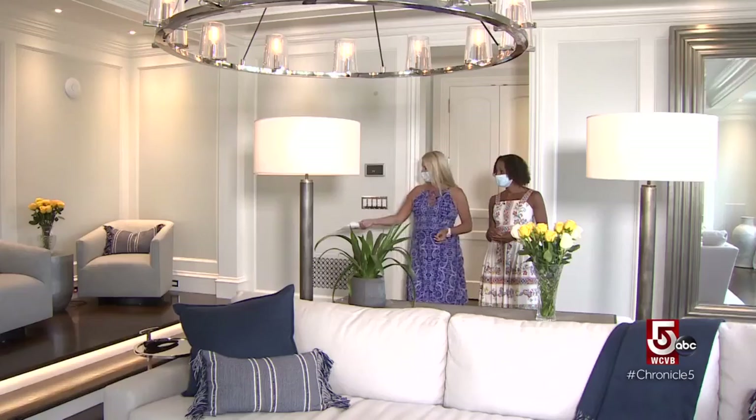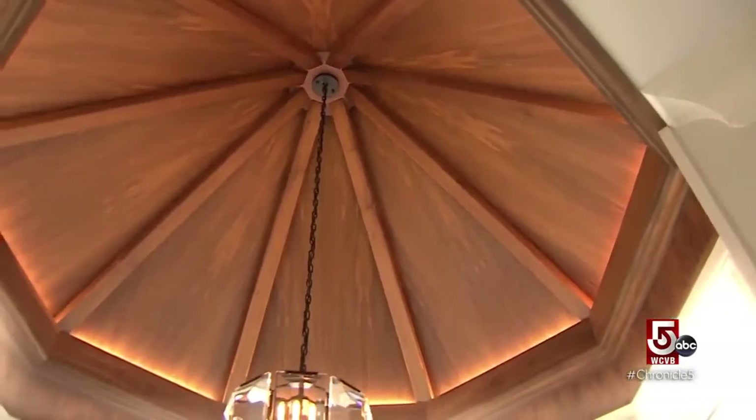Many movie theaters are closed, but this entertainment room with its 10-foot ceilings is wide open. You can notice all the LED lighting at the stairwells, surround sound, and every ceiling has a different pattern and design.